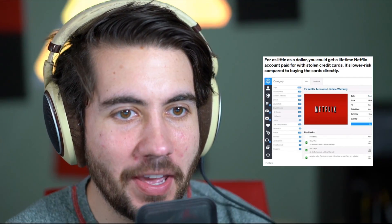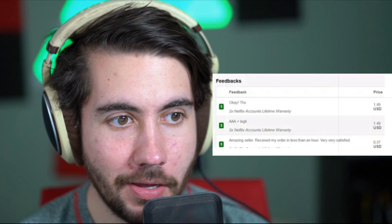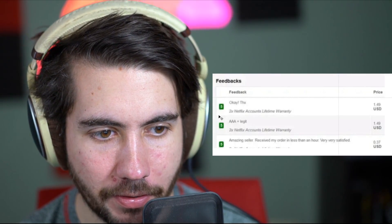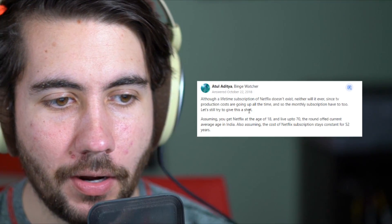For as little as a dollar, you could get a lifetime Netflix account paid for using only stolen credit cards. They say this is a lower risk than buying the stolen cards directly because a lot of times people cancel their cards. But my question is — is there even such a thing as a lifetime Netflix account? The comments look very happy, one person paid 37 cents for theirs, and this guy seems to have bought five of them. This was two years ago, and I don't know if a real Netflix lifetime account actually exists.